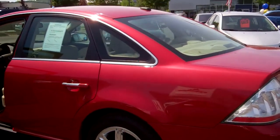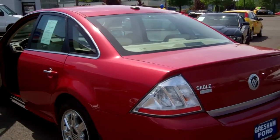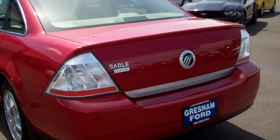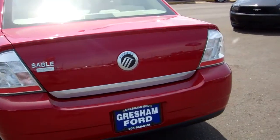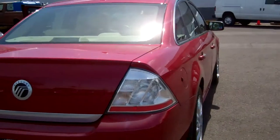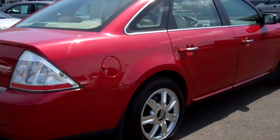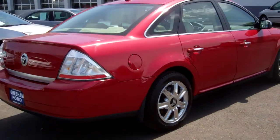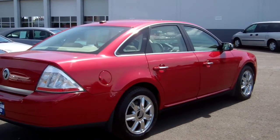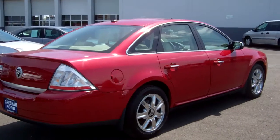The Mercury Sable Premier is one of the nicest full-size luxury Ford products on the market. It has reverse sensing, dual exhaust, metallic red paint. This car is in really pristine condition with brand-spanking-new tires — looks like Hankook, a really high-end, respected tire manufacturer here in the United States. It's actually a Korean product, but sold in the United States.